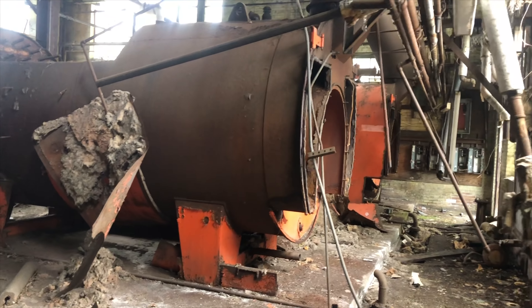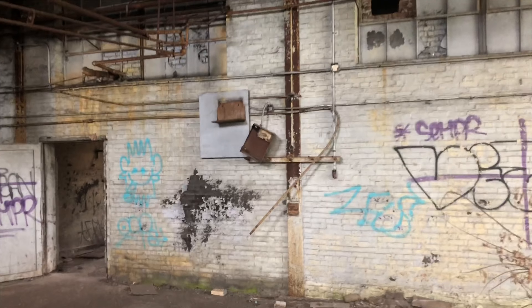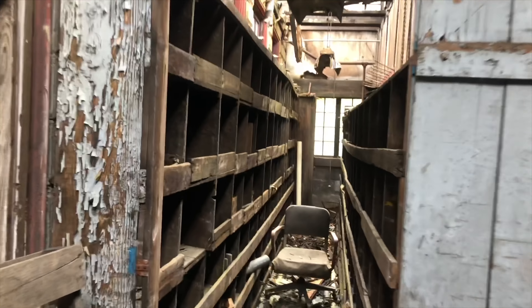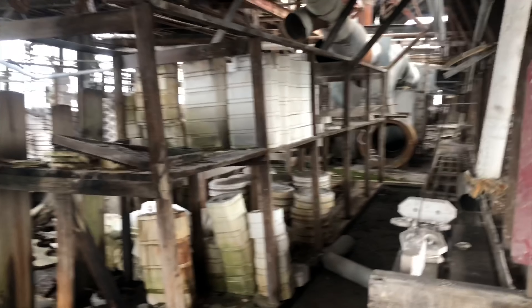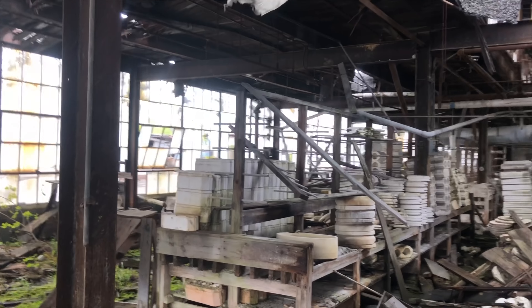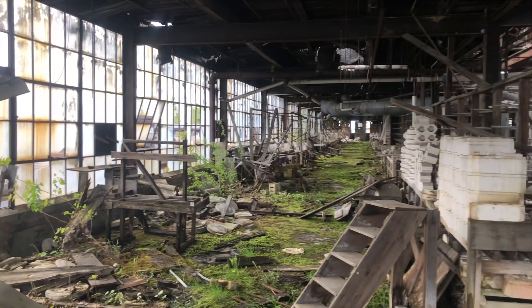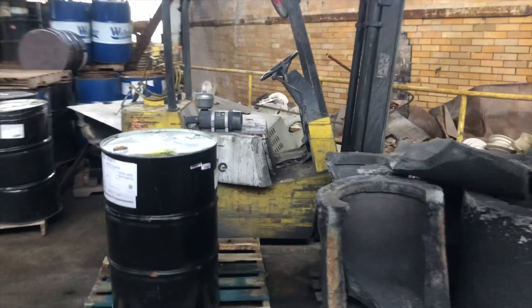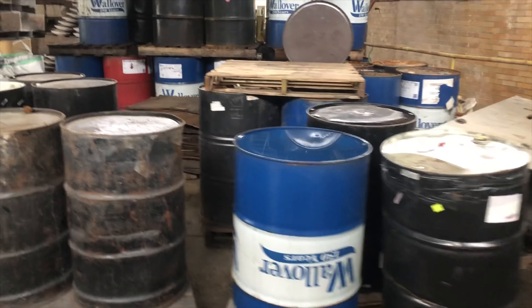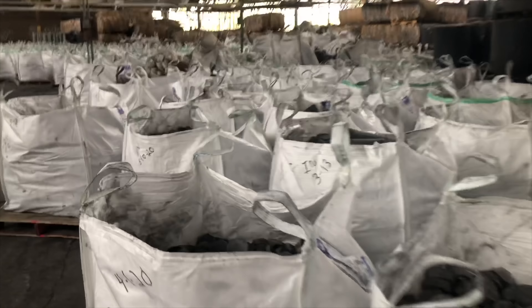Wow, look at those big tanks. That's wild. The company is right over there across the street. There's the forklift. A bunch of barrels — there's probably about 200 of these bags.